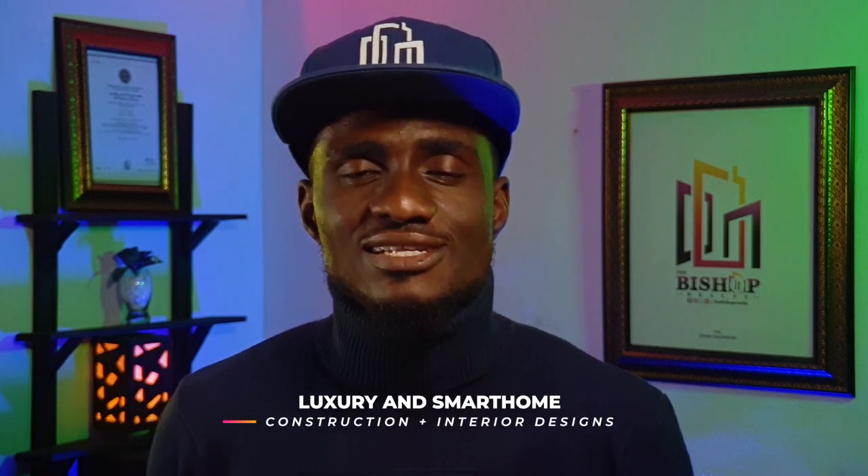Welcome to Bishop Royalty from Queenhouse Impressions. We have a luxury and smart home real estate construction and interior designs company based in Nigeria. I am Alon, you can call me the Bishop, and I am here to totally transform, rebrand, and make you feel proud of your new home.